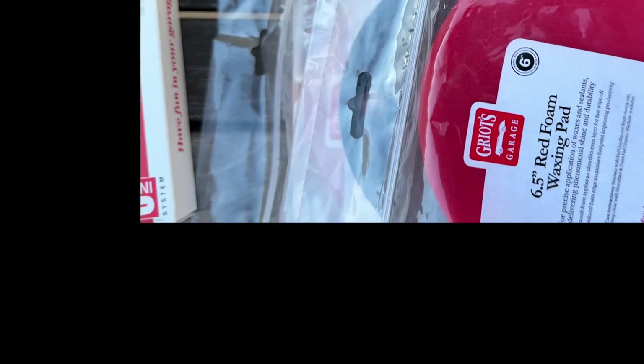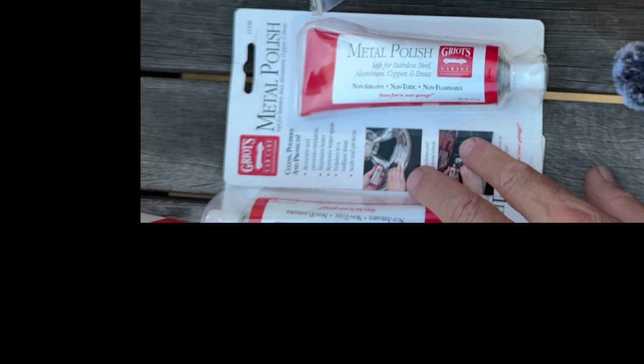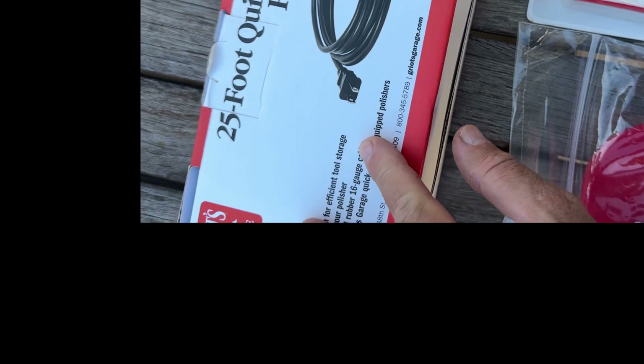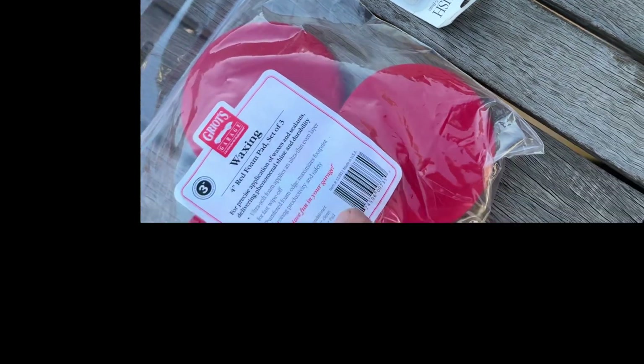He's also getting a microfiber fast finishing pad — that's a single pad — and a complete compound in case he runs into a car that needs compounding. Two tubes of metal polish, which do great at polishing exhaust tips — I did my BMW this weekend. Because he's a pro detailer, he gets a 25-foot quick connect power cord, which is over $30. He also gets an extra set of waxing pads.